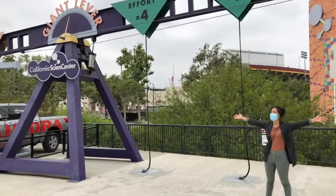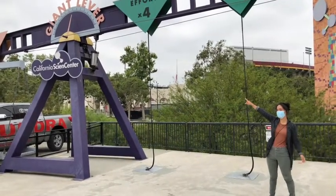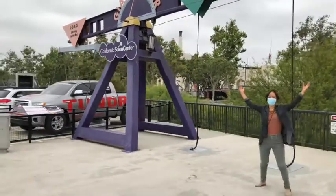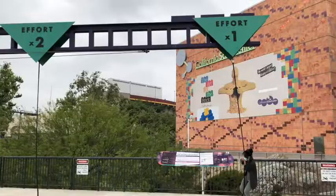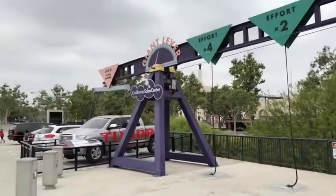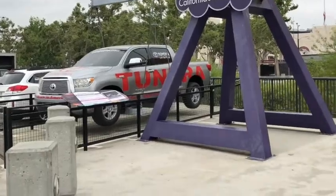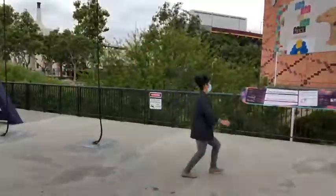Today we're at the California Science Center, but before we go in I'm going to see if I'm strong enough to lift that car. I did it! Let's head on in!